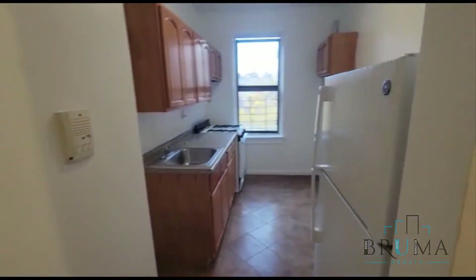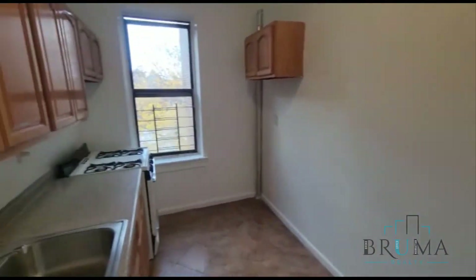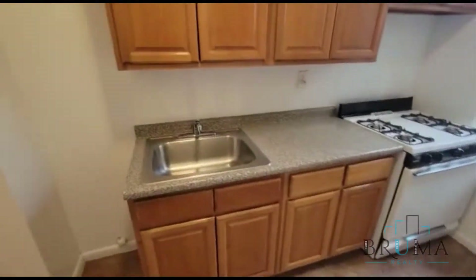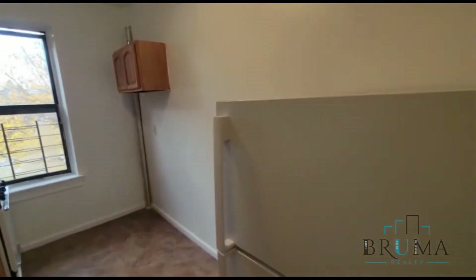This is a beautiful large one-bedroom apartment. You walk in and you have a very nice kitchen. Plenty of cabinets, very nice floor in this kitchen over here.